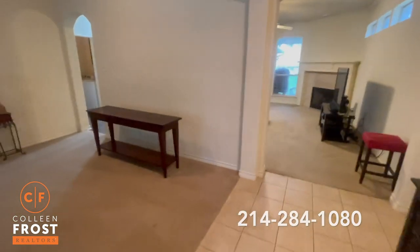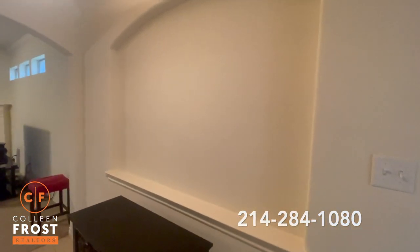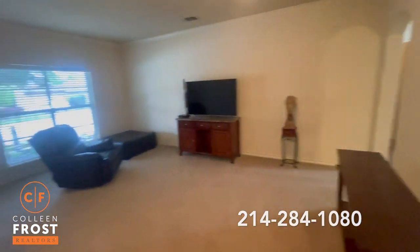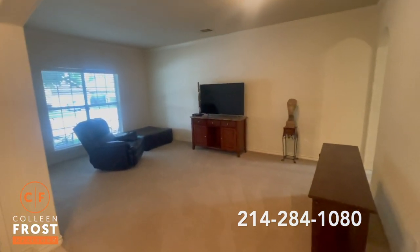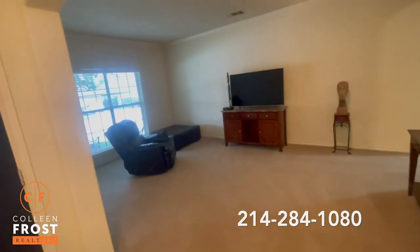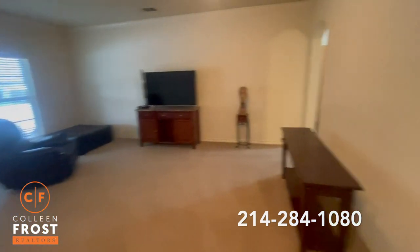It's a tile entry with an area where you can display some art. There's a really large living area when you first walk in — this would make a great dining room if you had a big table. They've got it set up as an extra living area TV room, but it would also be great for a pool table or ping-pong table.